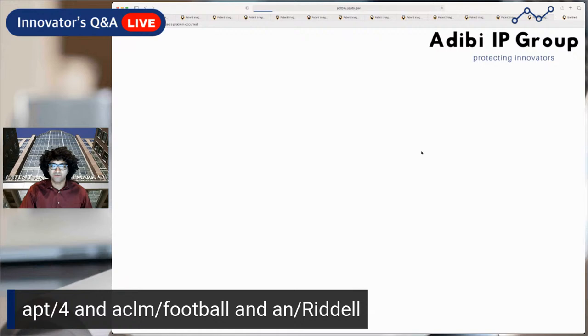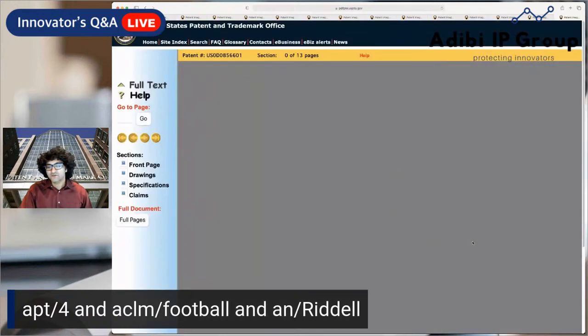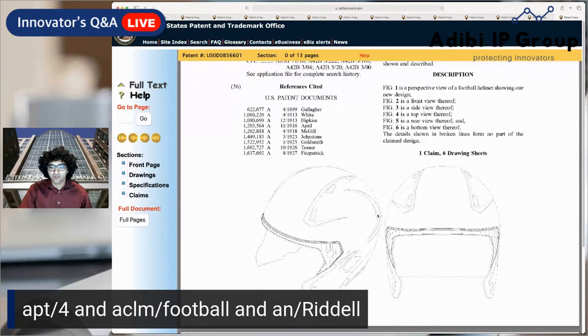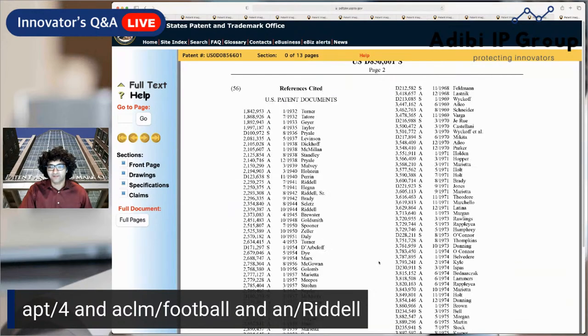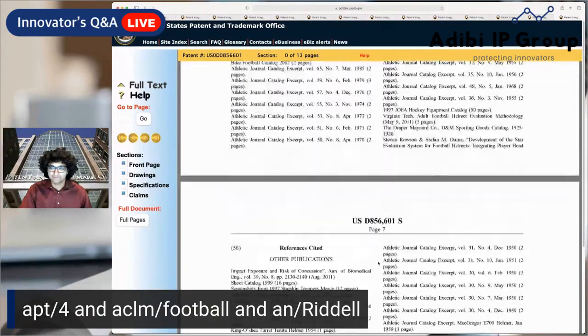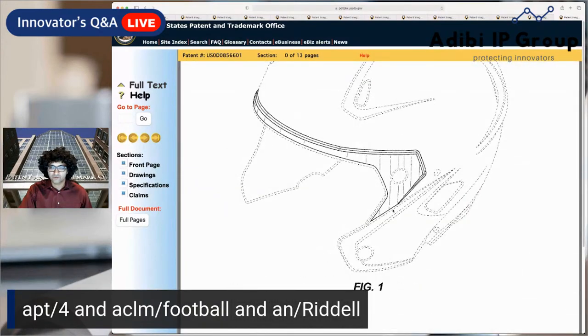The last patent, issued August 13, 2019, is focused entirely on the front plate feature. You can see it prominently in the figures — the dashed lines are not part of the claimed design, just this front plate feature here.